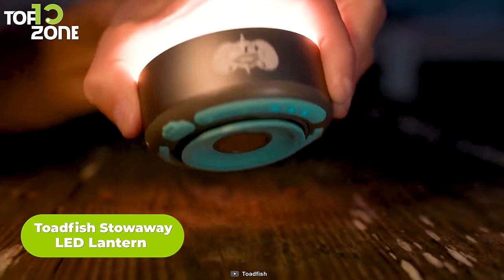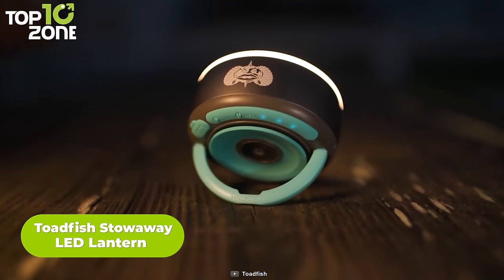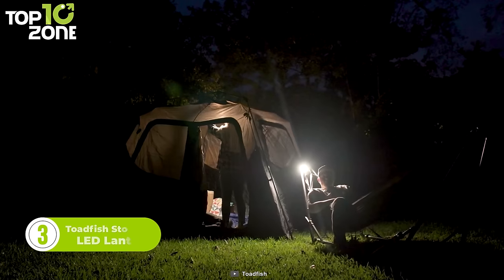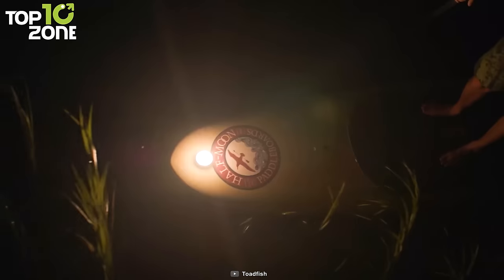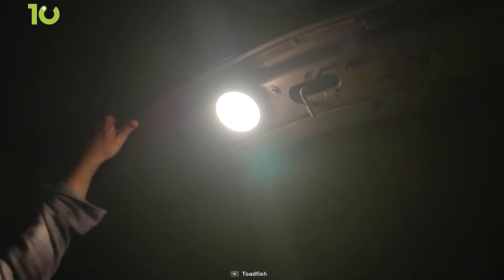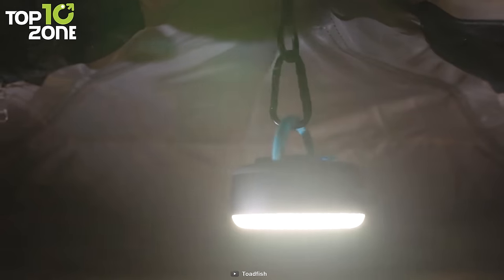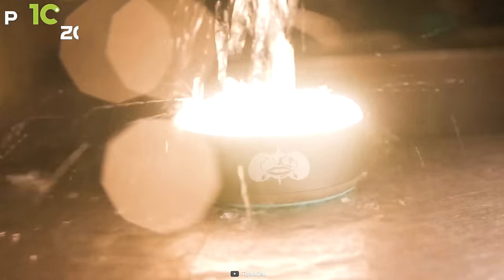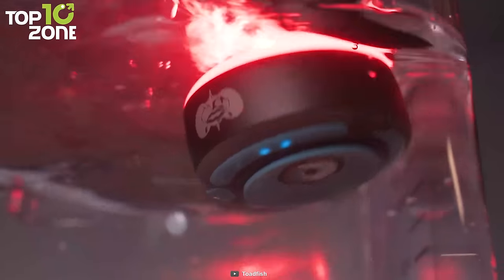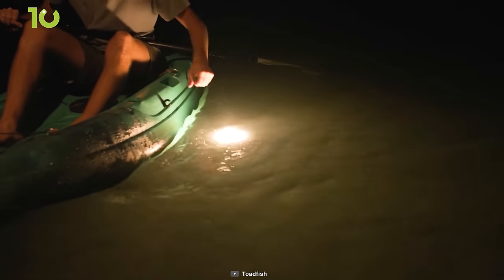Now it's time to check out the Stowaway LED Lantern from Toadfish. It's the most versatile LED lantern with great performance. The multi-purpose design allows it to be used in any situation like camping, and can be suctioned or magnetized to most surfaces. The carabiner lets you use it hands-free whenever needed, and the aluminum casing with IPX7 rating makes it waterproof and corrosion resistant. And by the way, Stowaway also floats on water!